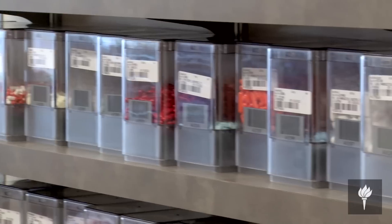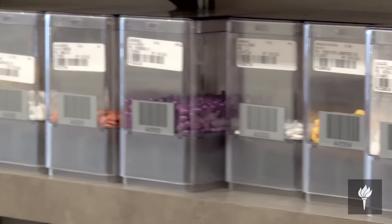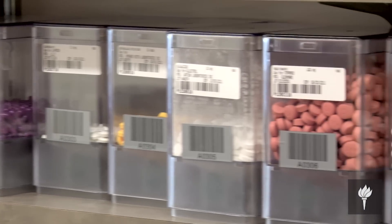We receive about 5,000 to 6,000 orders per day. Those orders might comprise somewhere in the neighborhood of as many as 10,000 particular doses of medication. In terms of the efficiencies and the technology, a process that once took us two and a half hours to complete — the filling of a particular nursing unit — now takes somewhere in the neighborhood of about 27 minutes.